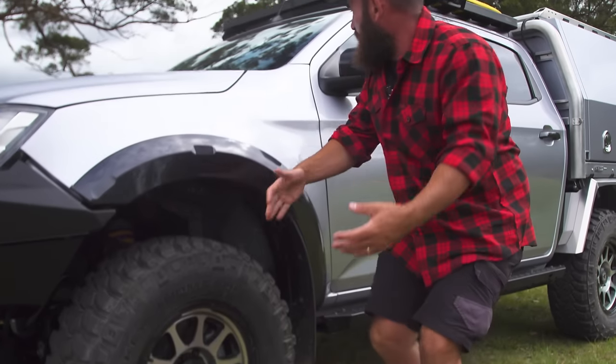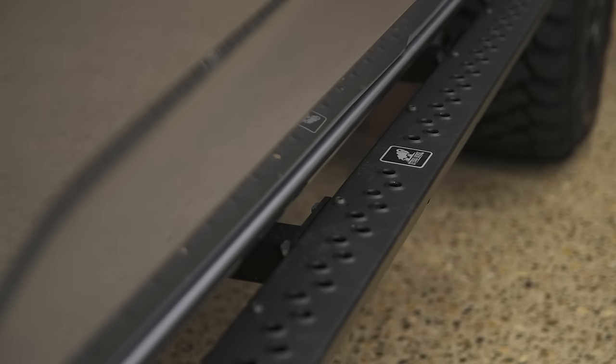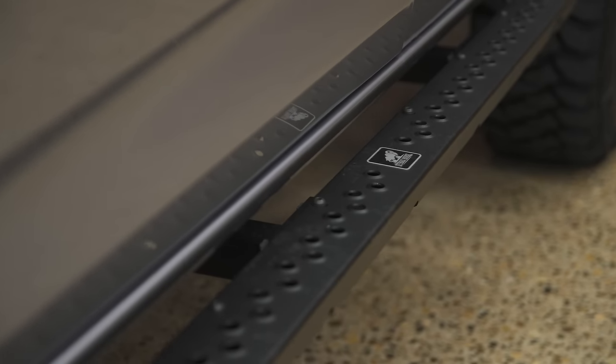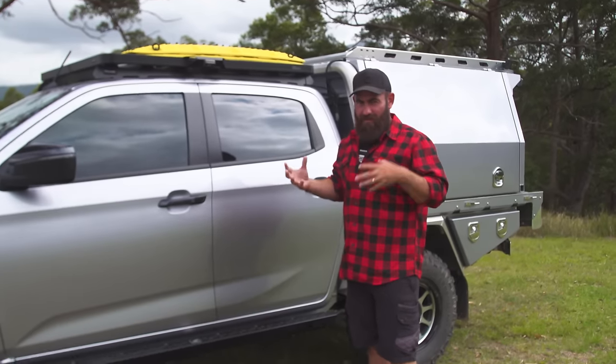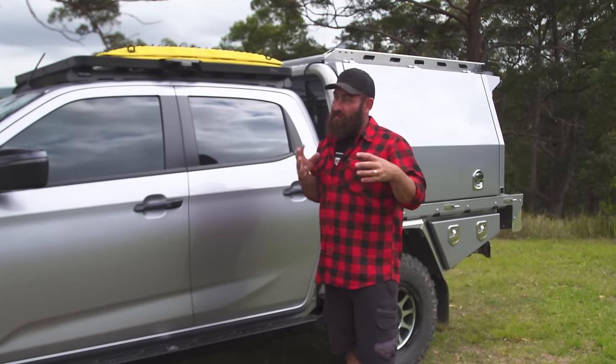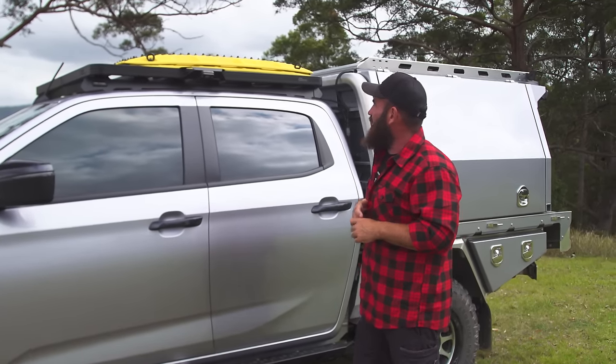Moving down the side — Off-Road Animal rock sliders. Must-have bit of gear, really clever setup. The way Off-Road Animal are manufacturing, using techniques like extrusions and sheet metal and coupling them together — really left-field thinking and a really smart way of manufacturing. That's another reason why I love that brand so much.